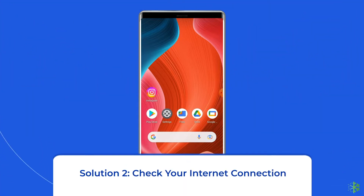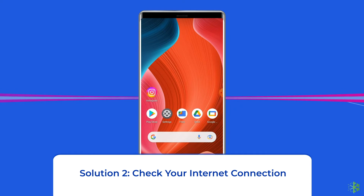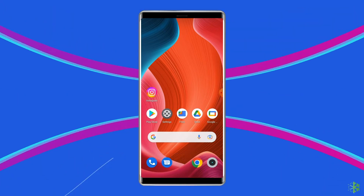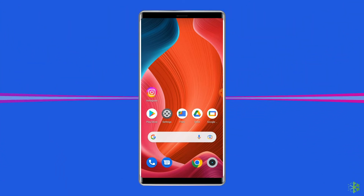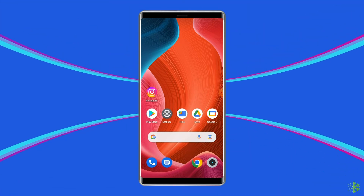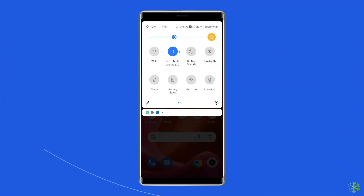Solution 2: Check your internet connection. Google Play services may keep stopping due to a weak internet connection. If you are having any network issues on your device, fix it by trying these basic tips: turn off and turn on mobile data, switch from mobile data to Wi-Fi, or enable and disable airplane mode.